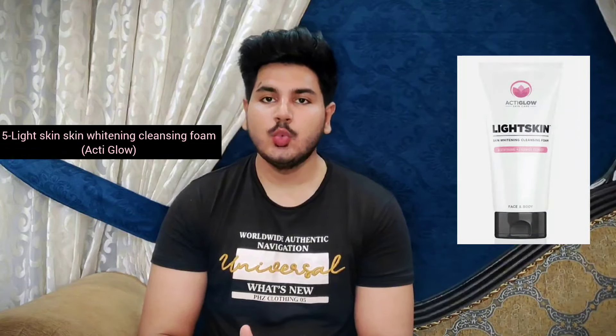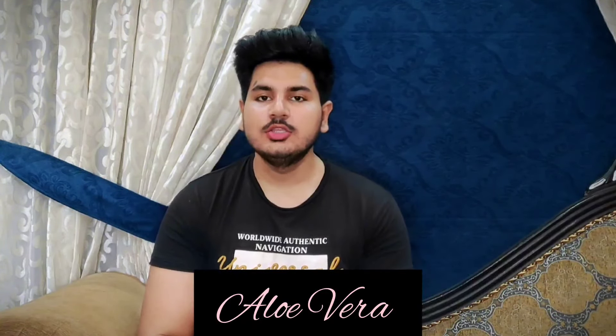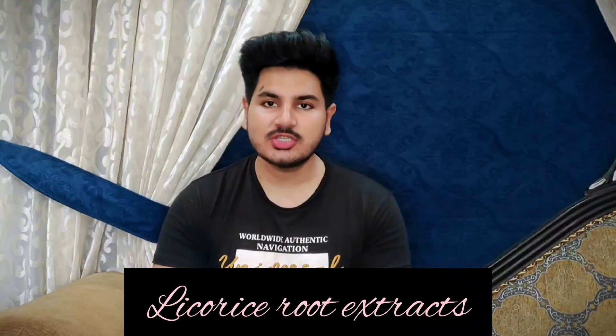The number 5 face wash is by the brand Acti Glow — it's their Light Skin Whitening Cleansing Foam. The best ingredient it has is Glutathione, which is one of the magical ingredients used to brighten and whiten your skin tone. It reduces the production of melanin in your skin so that day by day your skin gets whiter, brighter, healthier, and more glowing. It also contains Aloe Vera to soothe your skin. Next, it contains Licorice Root Extract, which has been used since ancient times for skin brightening and whitening, treating hyperpigmentation, dark spots, and inflammation.